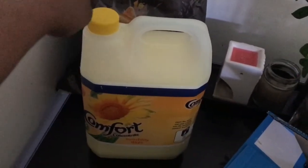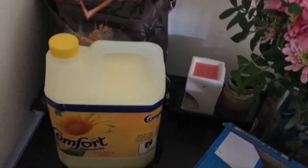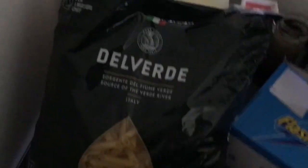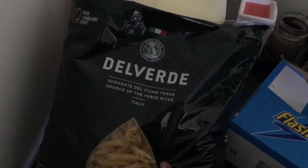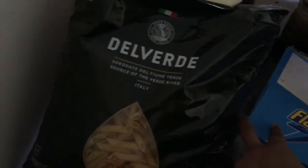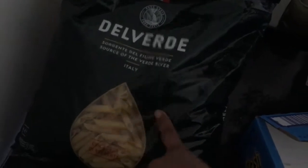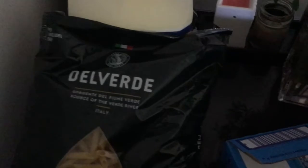I used to buy the big Comfort ones a few years back but haven't recently. I've also got a pack of Delverde pasta because we eat it quite a lot now, especially with the kids at home — it's a quick easy meal. This was £4 plus and I don't believe it had any tax on it.